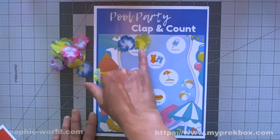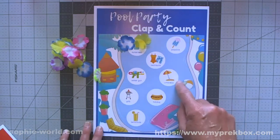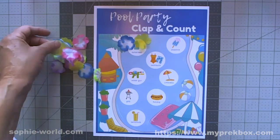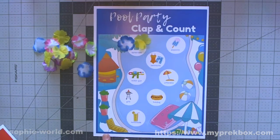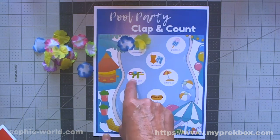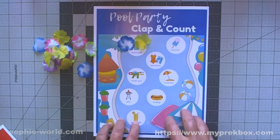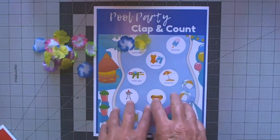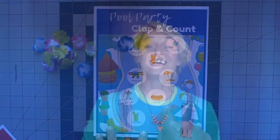You continue doing that for all the different words - swimsuit, umbrella, hot dog - and at the end you can count up all the flowers. You can also see which items go together, like a grill and a hot dog. There are lots and lots of applications for teaching linguistic skills with this game.